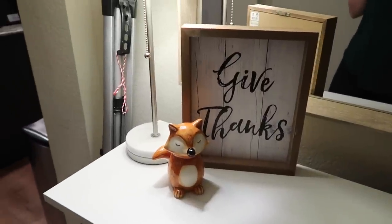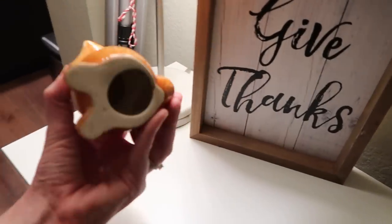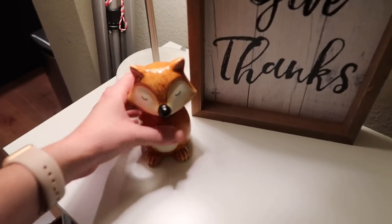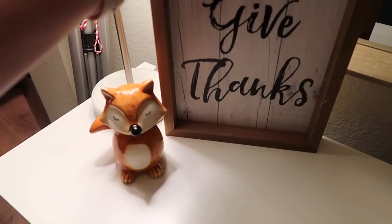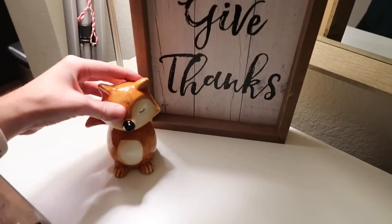The other thing we did was put something on our entryway table — this is where we drop our keys. I bought this little fox figurine from Big Lots, I think two falls ago, and I bought this 'Give Thanks' sign at Big Lots as well, two falls ago. So these are both a couple of years old, but they're really cute.